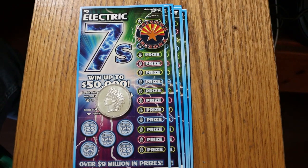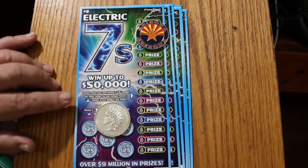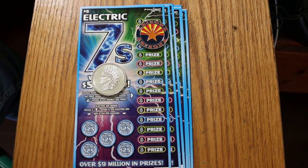What's up YouTube? AZ Scratchers here with another little scratching session. Today we're going back to what I call the mid-low boys — the new $5 Arizona Lottery Electric Sevens. All you're doing here is looking for the number seven. Reveal a seven, win the prize. Find a money bag, win double the prize. There are $25 spots here — find a lightning bolt, you win $25 instantly. Fairly simple.